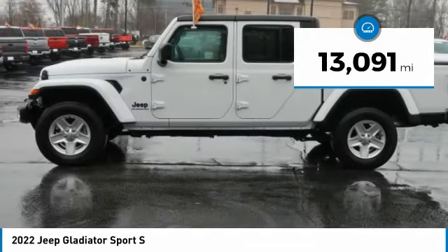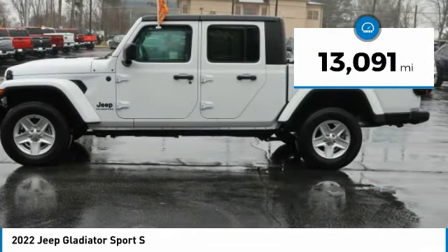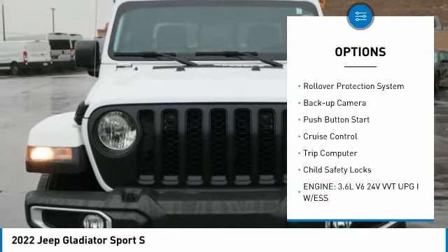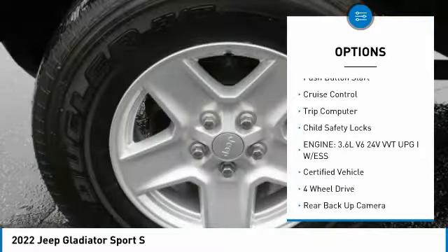This vehicle has less than 15,000 miles. Here are some of this vehicle's great options: towing package, aluminum wheels, traction control, fog lights, rollover protection system.